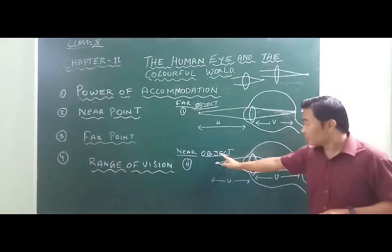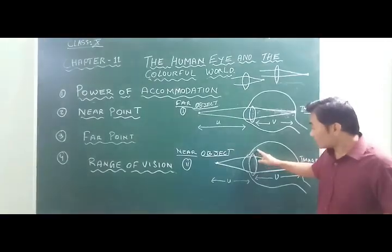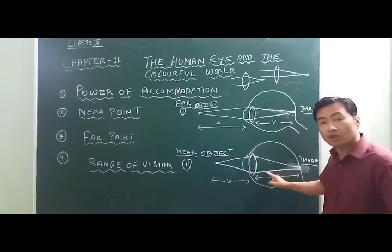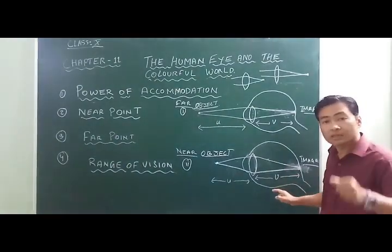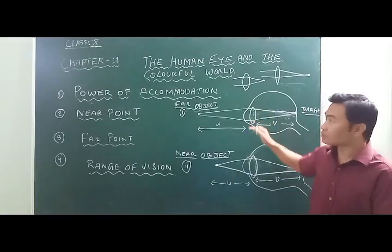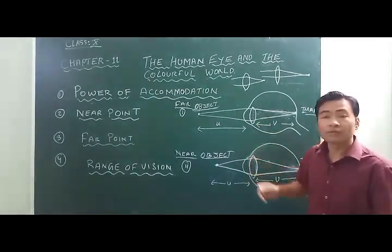In the second case, when the object is brought closer to the eye, the image would be focused behind the retina. The ciliary muscles contract, which increases the curvature of the eye lens, thereby decreasing the focal length and focusing the image on the retina. The ability of the eye lens to change its focal length by ciliary muscles — either by relaxing or contracting — is known as the power of accommodation.